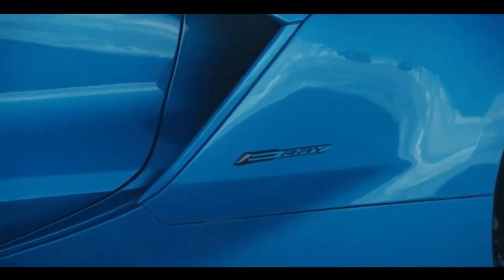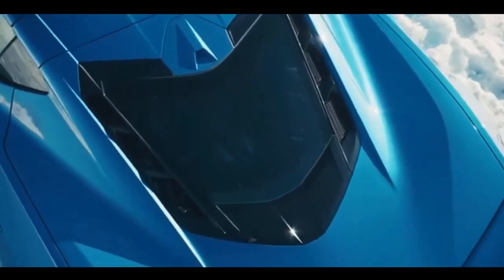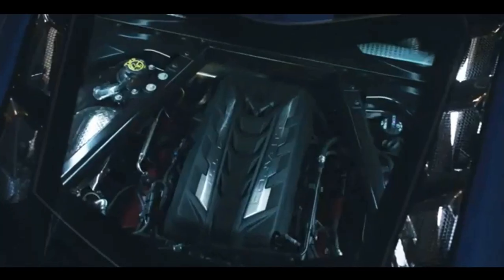In contrast to the increasing number of hybrid supercars like the Ferrari 296 GTB and the McLaren Artura, the E-Ray doesn't support plug-in charging, and its motor primarily serves to boost power rather than enhance efficiency.